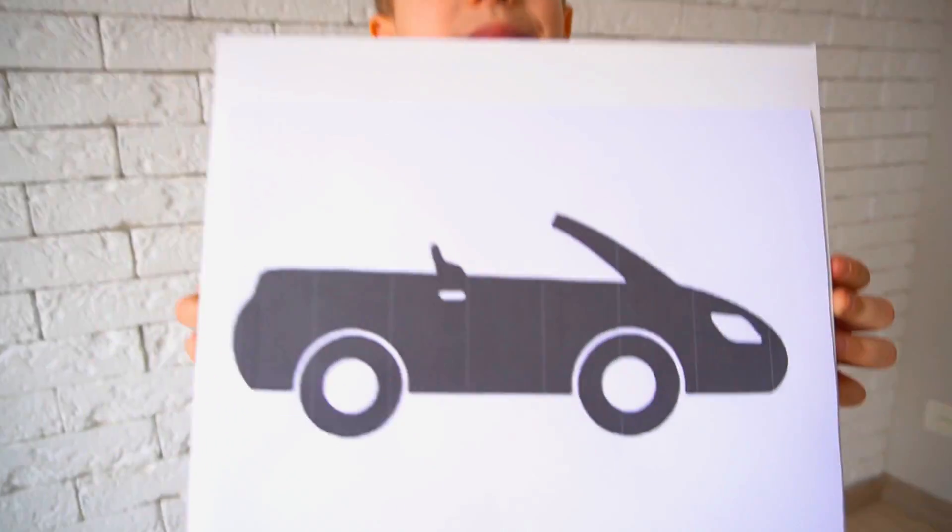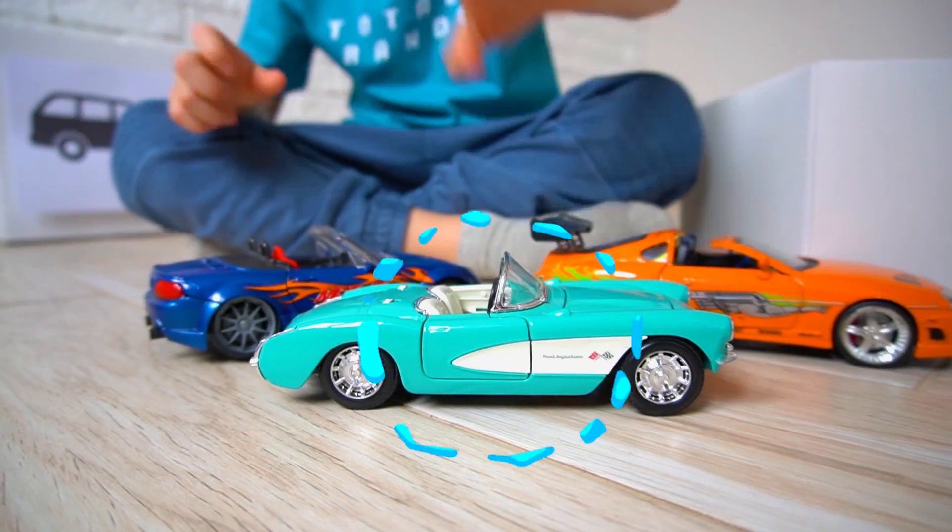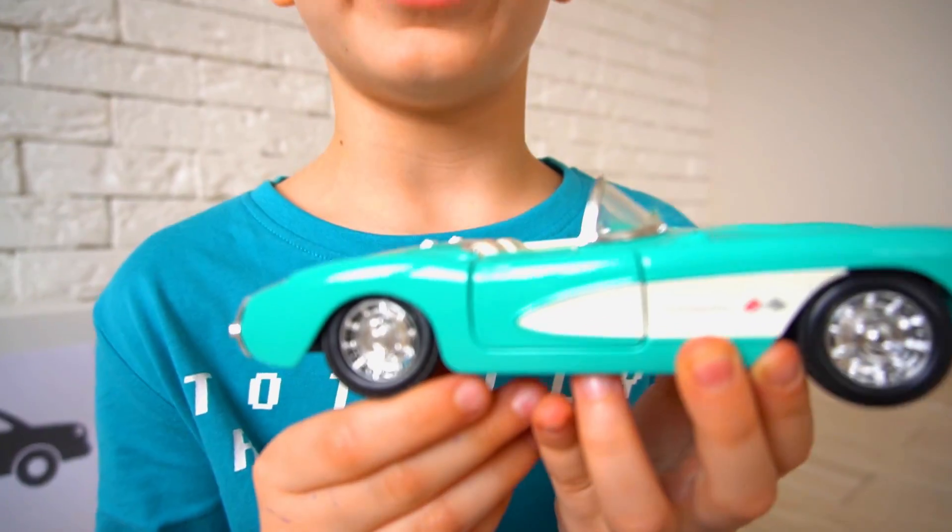Convertible! A convertible is an open-top car. This is a nice car.